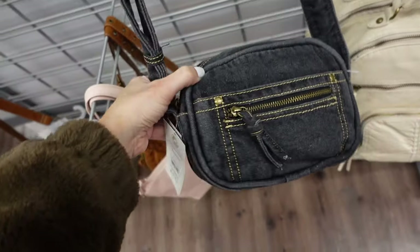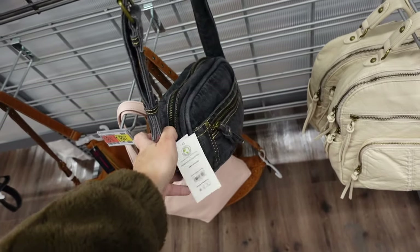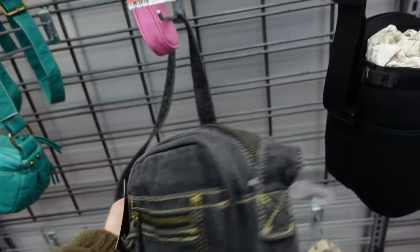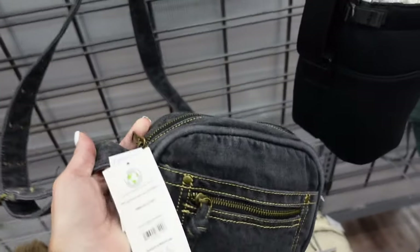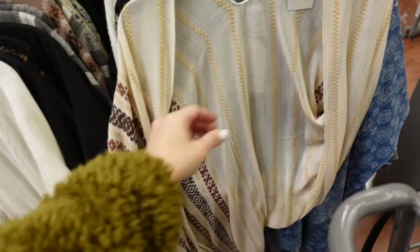Also a new denim crossbody bag from No Boundaries with a top zipper and adjustable strap. They're $15.98 — the material feels really nice on this one.